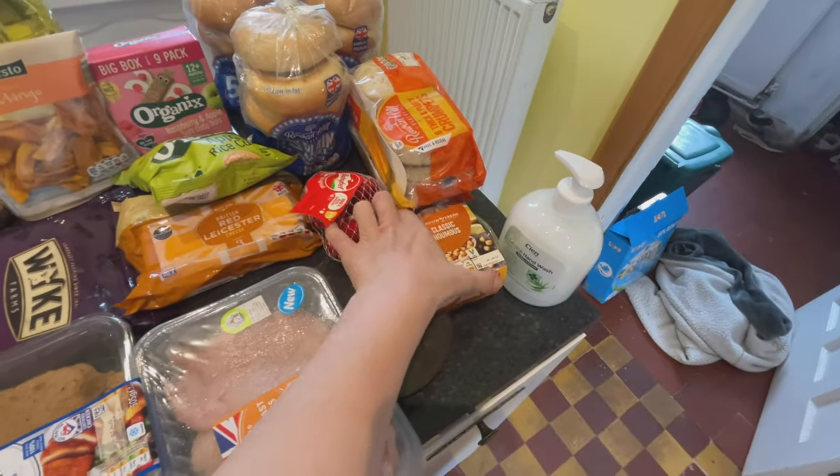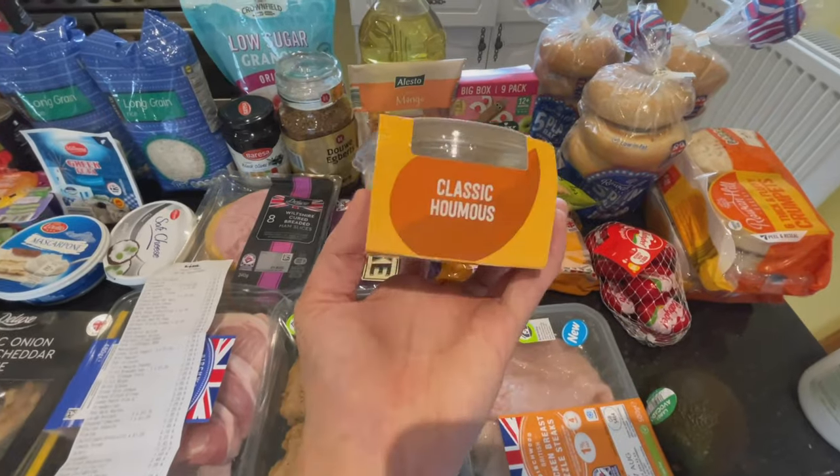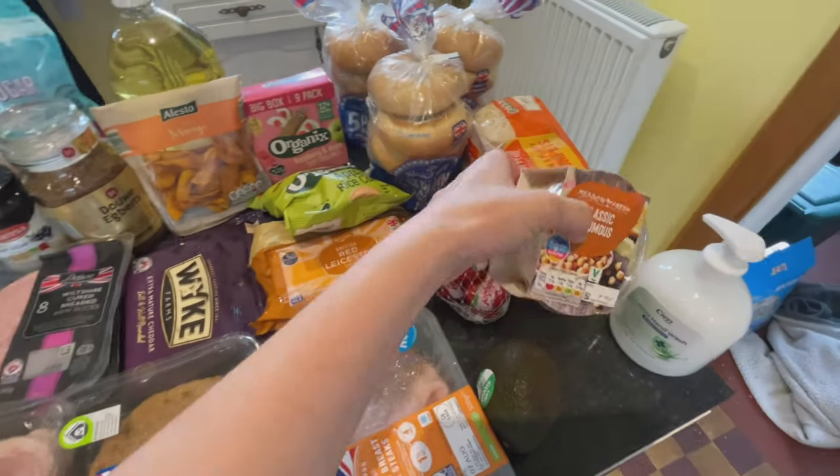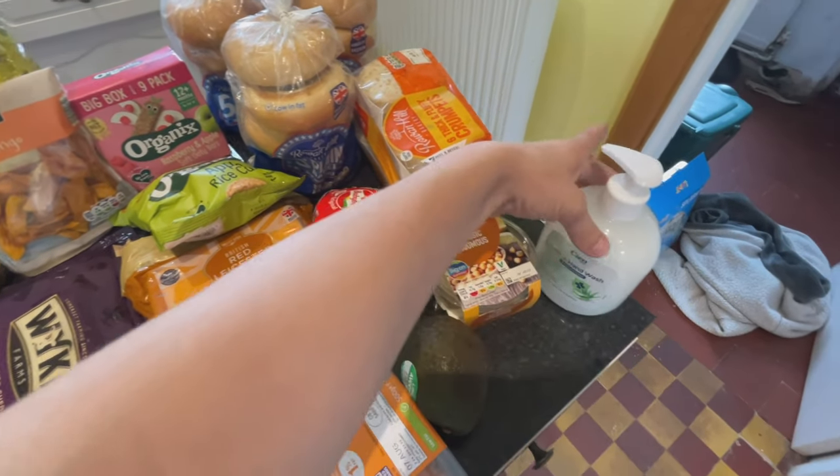The next thing is classic hummus — we always get this. The kids love hummus and I'm going to make Robin a little hummus snack in a minute. It's 69p, which is really good.